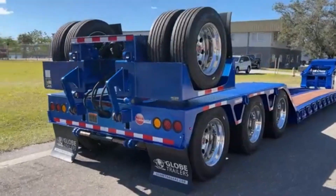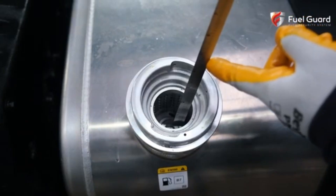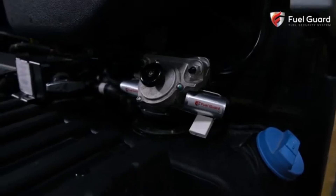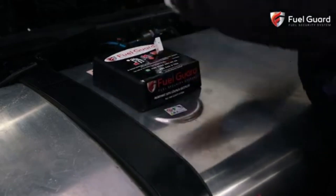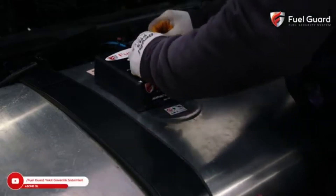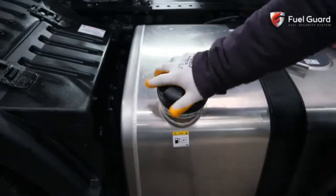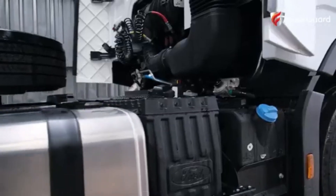Anti-theft technology for fuel tanks is a robust security solution designed to protect against fuel theft, which can be a significant issue for commercial vehicles. This technology combines mechanical barriers with advanced alarm systems to provide multi-layered protection. The mechanical barriers include reinforced locks and covers that make it difficult for thieves to access the fuel tank.